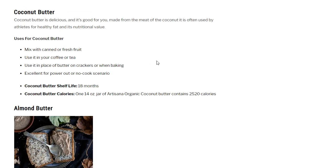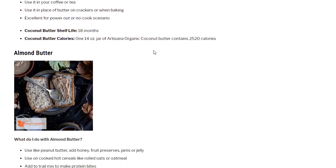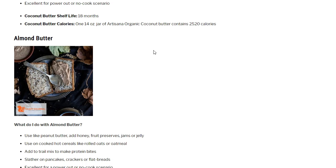Coconut butter is delicious and good for you — made from the meat of the coconut and often used by athletes for healthy fat and nutritional value. Uses include mixing with canned or fresh fruit, using in coffee or tea, or in place of butter on crackers when baking. Excellent for power-out or no-cook scenarios. Coconut butter shelf life is 18 months. One 14-ounce jar of Artesana organic coconut butter contains 2,520 calories. It's not cheap, but if you've got freeze-dried coffee in your emergency pantry, you can use this to flavor it.